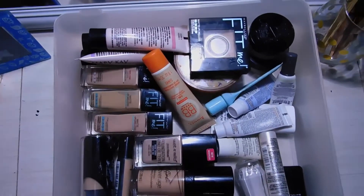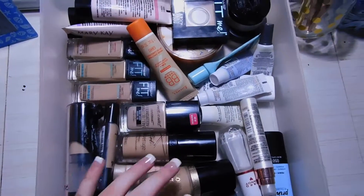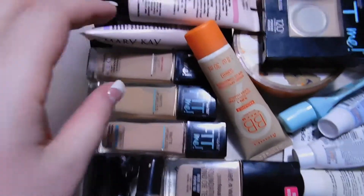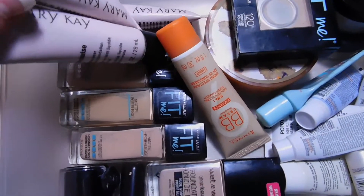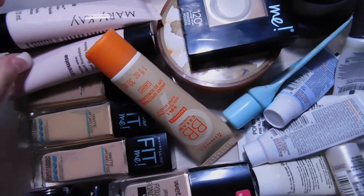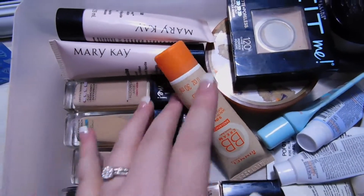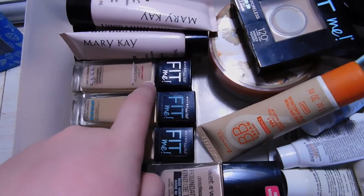So this is my first drawer — this is like my foundations, primers, and powders. First off, I have a couple of these Mary Kay foundations that I got in my starter kit when I did Mary Kay. I also have my favorite drugstore foundation, the Maybelline Fit Me's.